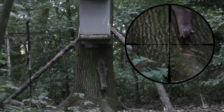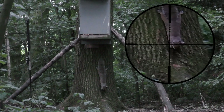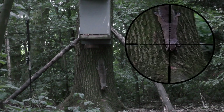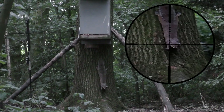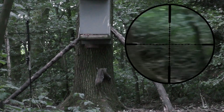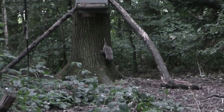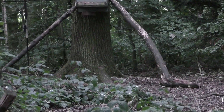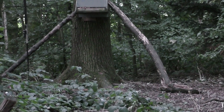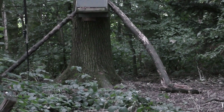This squirrel is here — you can see it being very still on the bottom of the tree trunk. As every squirrel shooter knows, they are very twitchy, so you just have to pick your moment. I take our first squirrel with a very clean headshot. So that's a good start.